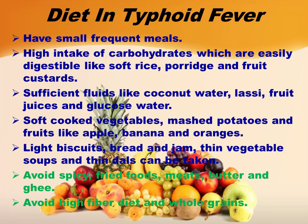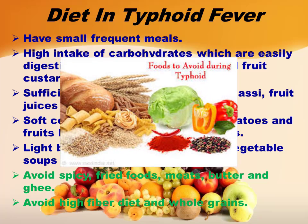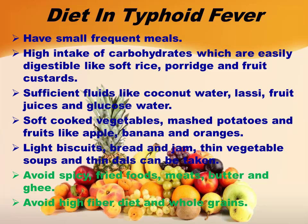Avoid spicy food, fried food, meat, butter, and ghee. Also avoid foods and ingredients containing high fiber content and whole grains.